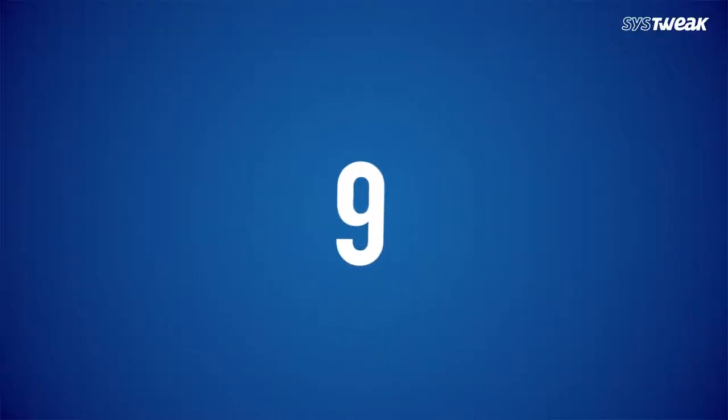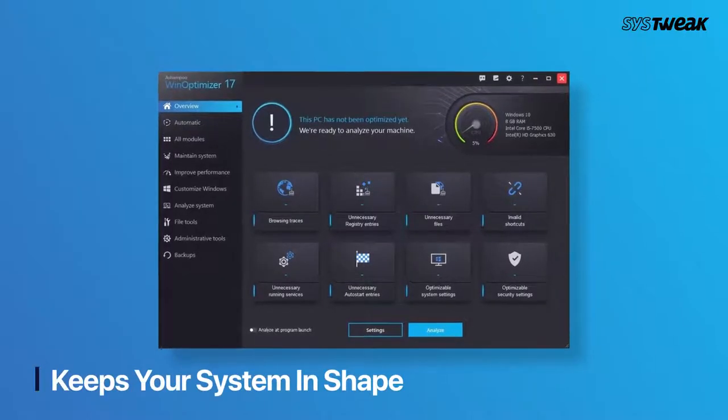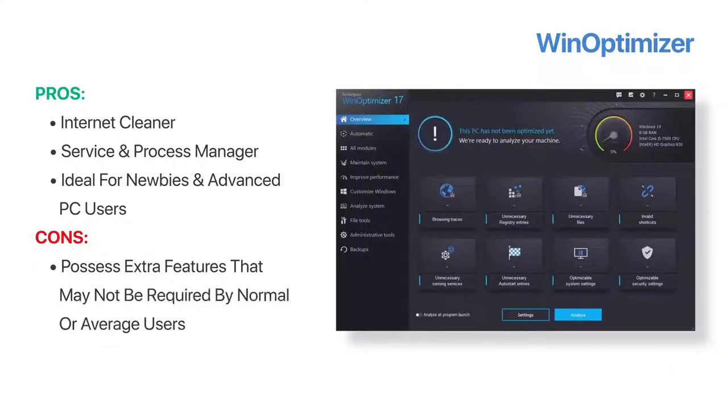On number 9, we have Ashampoo WinOptimizer. It's an overall best PC cleaner available in the market. It keeps your system in shape and offers unlimited cleaning and optimisation features. It offers a dedicated internet cleaner to eliminate browsing traces. It also has a Service and Process Manager to monitor and control Windows services. It works best for both newbies and advanced users.